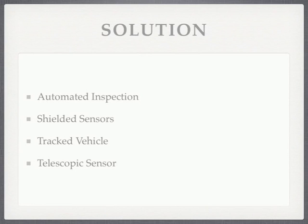That's the solution I proposed. We use automated inspection, which is the robot similar to the one I showed you on the first slide. The shielded sensors so that we can detect exactly where the uranium ore is. We've chosen a tracked vehicle because it is more stable in an underground mining environment. And we use a telescopic sensor that can go up and down so that the robot can move the radiation sensor up and down the wall, and the vehicle can drive along the wall in order to cover the entire surface of the drift face.